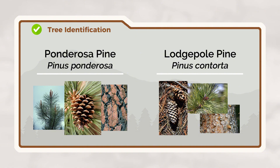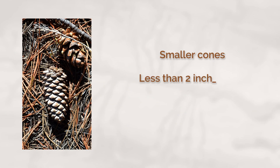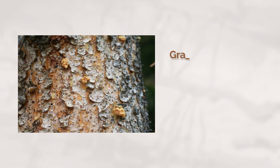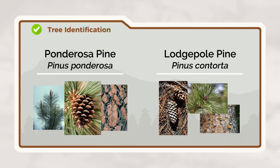Lodgepole pines are also vulnerable to beetle attacks, but they look quite different from Ponderosas. Their needles are shorter, just one to three inches long, and always grow in pairs. The cones are small, about the size of a chicken egg, and some stay sealed on the tree for years until opened by fire. Their bark may have a two-tone appearance — gray on the shaded side and cinnamon-colored where the sunshine hits it. Both Ponderosa and Lodgepole pines can host mountain pine beetles, and the warning signs of infestation are the same in both species.